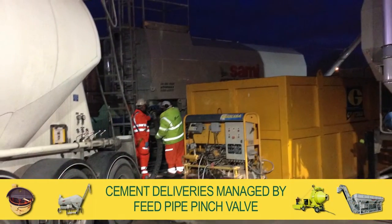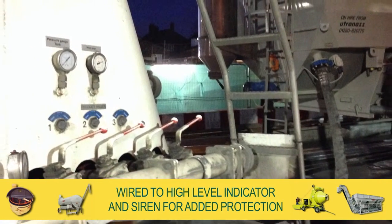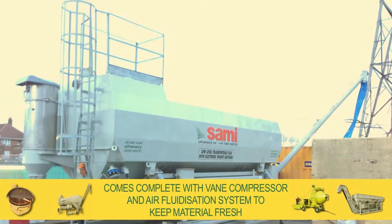Cement deliveries are managed by a feed pipe pinch valve that's wired to a high-level indicator and siren for added protection. The silo comes complete with a vane compressor and air fluidization system to keep material fresh.